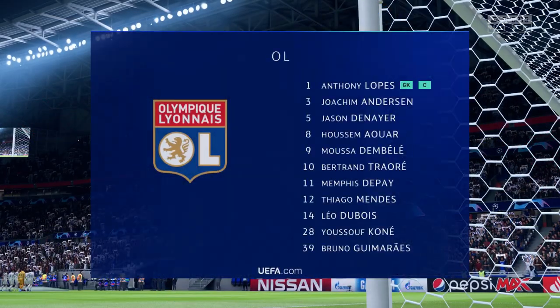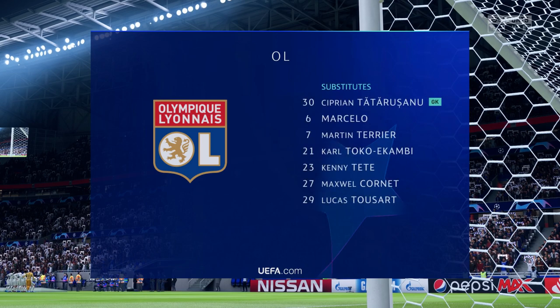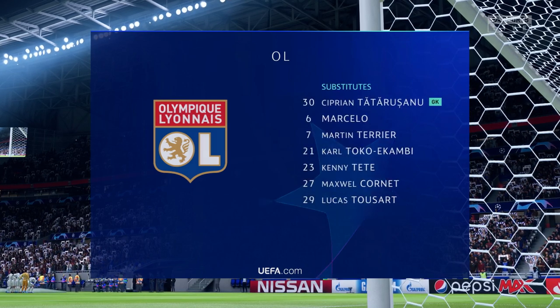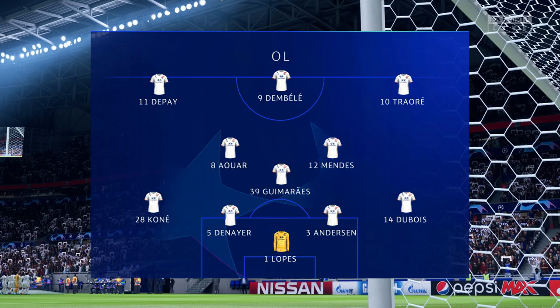For Olympique Lyonnais, it looks like this. We're thinking 4-3-3: one central striker. The width comes from the wingers who will stay high and wide. A very narrow midfield and a conventional back four.